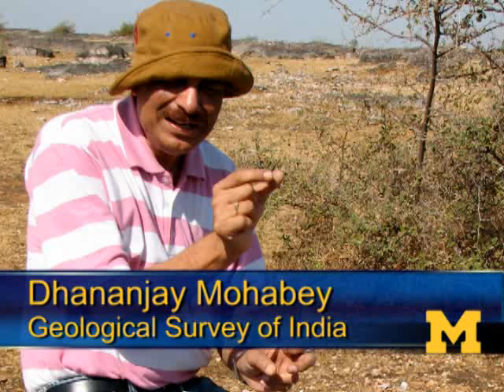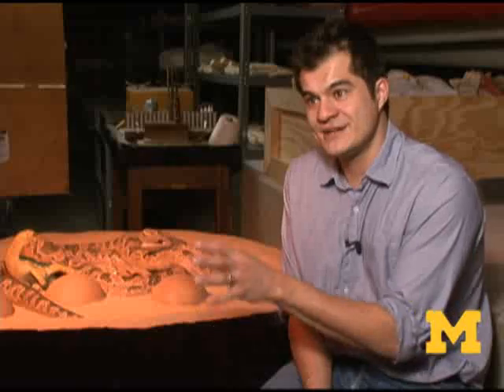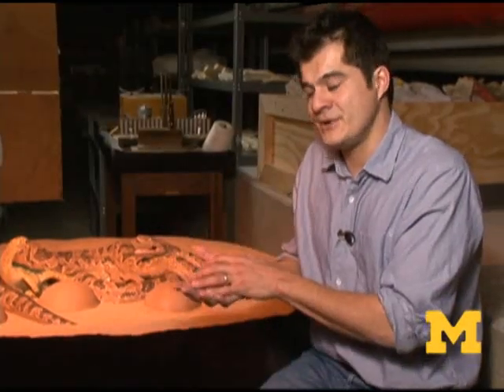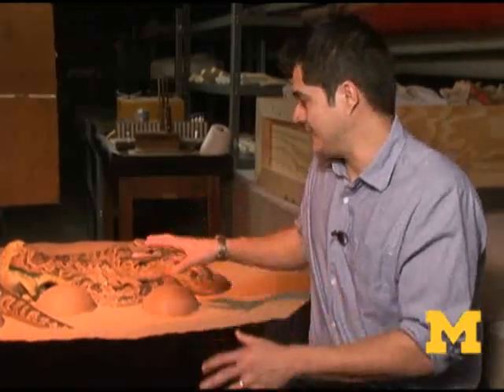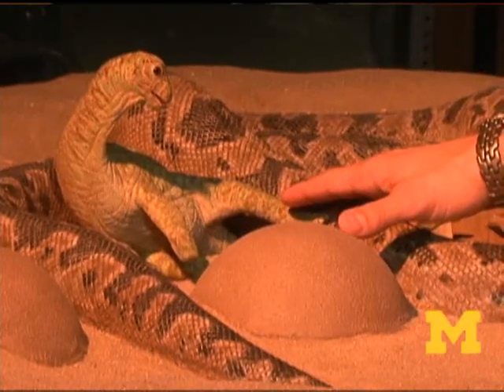Getting the fossil from 1984 to now has been a long odyssey that involved a series of discoveries. When it was first found, it was a difficult fossil to interpret. Bones were still covered in sediment, and the person who discovered it, Dhananjay Mohave, interpreted that we had eggs and we had bones of some animal, and he interpreted that animal to be a dinosaur.